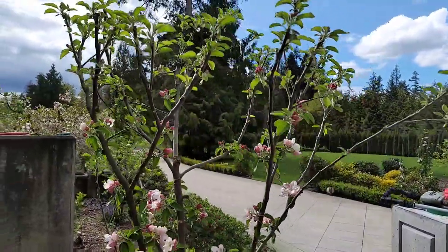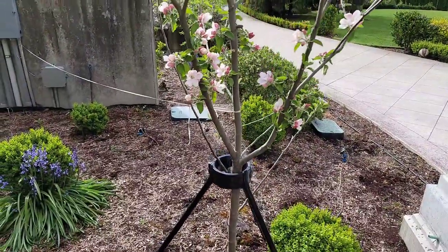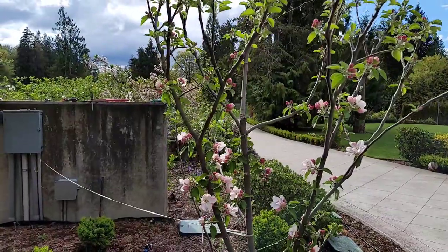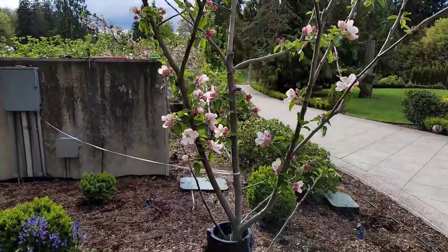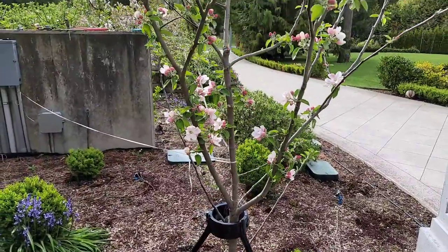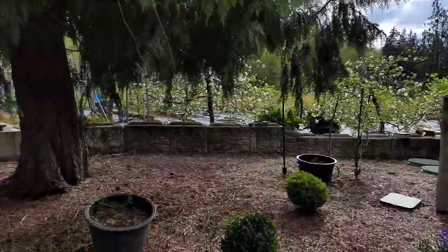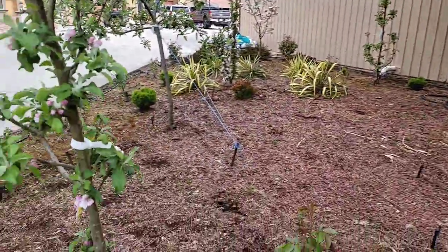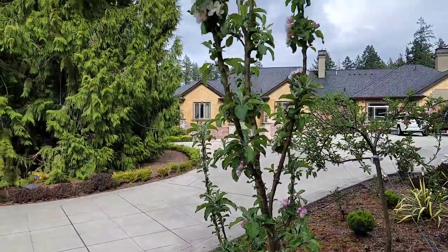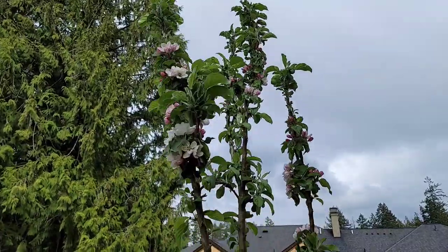As far as the pollinizer for the Arkansas Black, I think it's a triploid — I've already forgotten about it — but if it's a triploid, it needs specific pollination because a regular apple tree can't pollinate it. Over here is another columnar, same thing within 10 feet, tons of flowers.